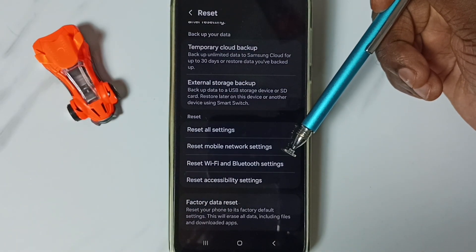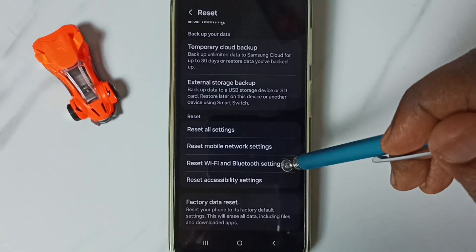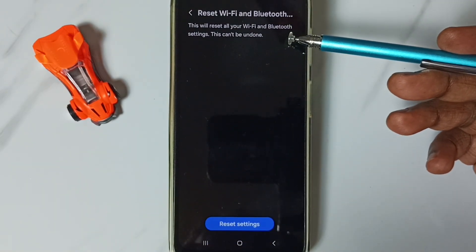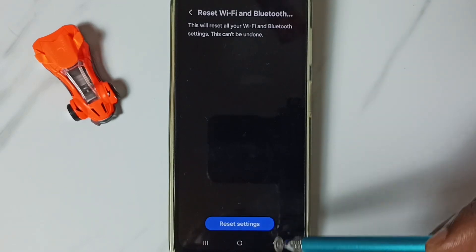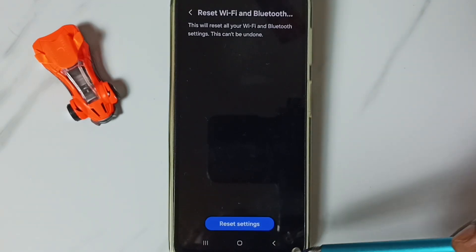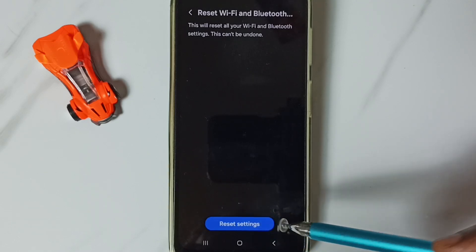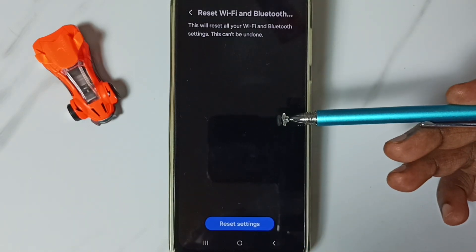Go down and here you can see 'Reset Wi-Fi and Bluetooth Settings' — tap on that. See the message: this will reset all your Wi-Fi and Bluetooth settings. Tap on the Reset Settings button. You'll see the message: Wi-Fi and Bluetooth settings reset.